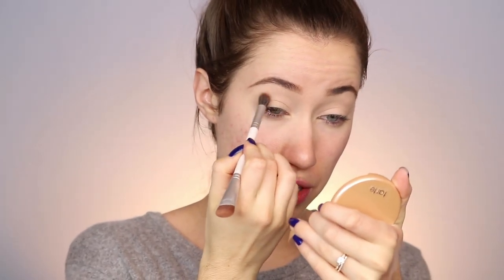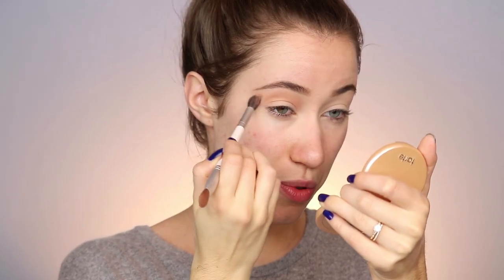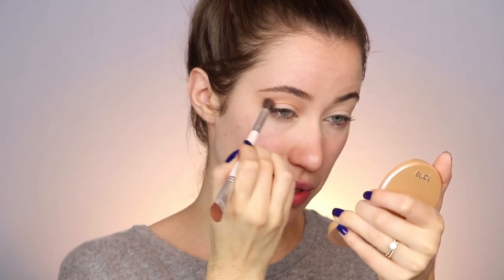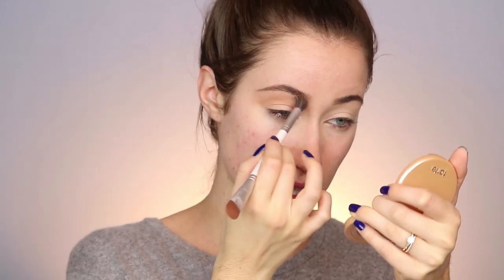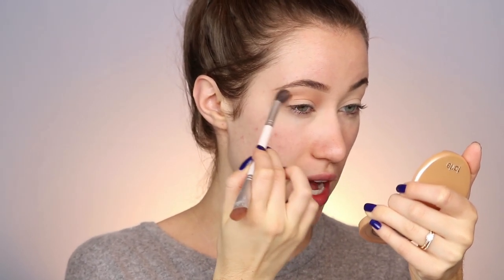I'm actually going to start my eye look with a bronzer. This is the Milani Baked Bronzer in the shade 05 Soleil, which I picked up at Walmart last night. I'm taking my little eyeshadow brush and this is going to be kind of our transition shade. I'm going to work this into the crease, back and forth until it's really diffused and blended out. It's a really pretty warm-toned bronzer with some gold shimmer. I'm using circular motions and bringing it into the inner corner and dragging it out as well.